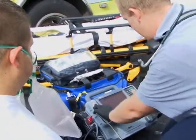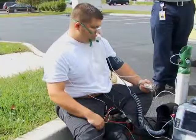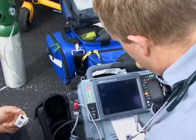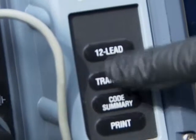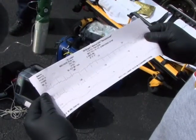We're going to ask the patient his age and then ask him to sit still and be quiet — no talking, no speaking. Try to breathe normally for the next 30 seconds. Once the 12-lead has been acquired, we can hit the transmit button and transmit via LifeNet to Meritus Medical Center.